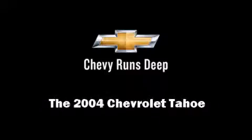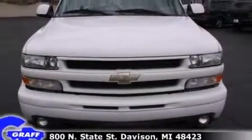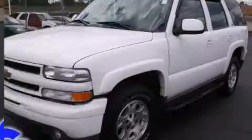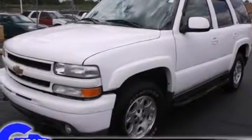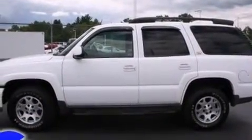Introducing the 2004 Chevrolet Tahoe. Smooth gear shifts are achieved thanks to the powerful eight-cylinder engine, providing a spirited yet composed ride and drive. Four-wheel drive allows you to go places you've only imagined.